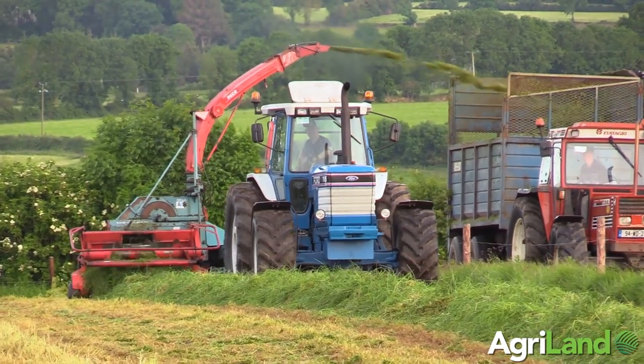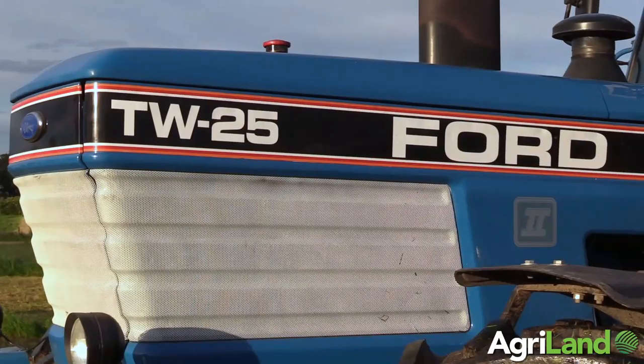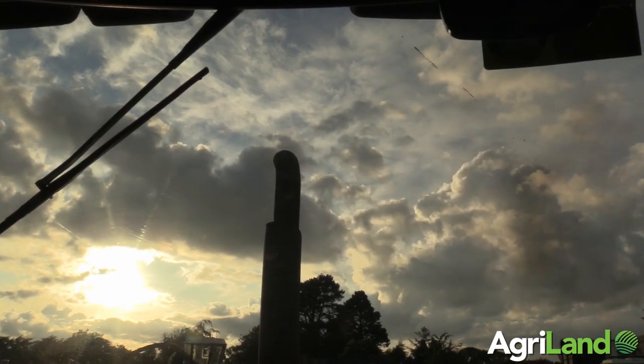I've got the TRL25, had it for about three years and as you can see she's in excellent condition. It was an English import, I think came into the country via KTC Tractors in Carlow and then was bought by Cullum Leonard, grew up in Dublin, who I bought it from.